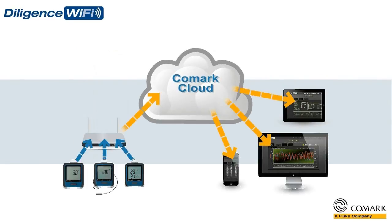The Diligence Wi-Fi solution also includes a local alarm module, to provide you with real-time audio and visual alerts, meaning immediate action can be taken to resolve issues on site.